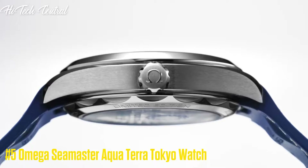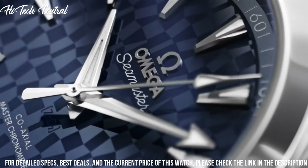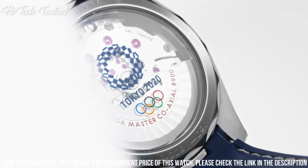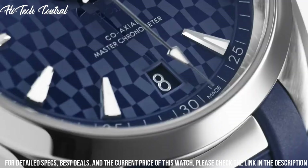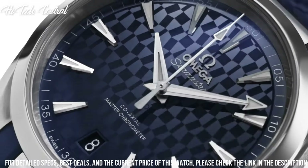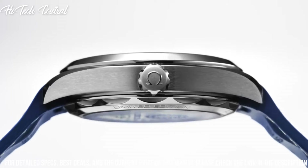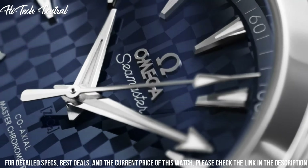Number 5: Omega Seamaster Aqua Terra Tokyo Watch. Dial type: analog. Luminescent hands and markers. Date display at the 6 o'clock position. Omega caliber 8900 automatic movement, based upon Omega 8500. Containing 39 jewels. Beating at 25,200 VPH.